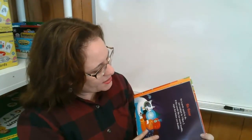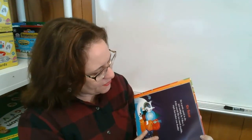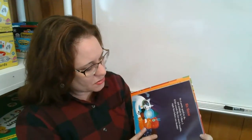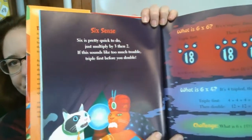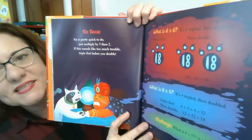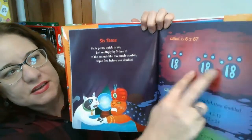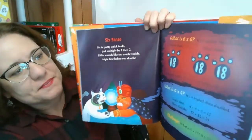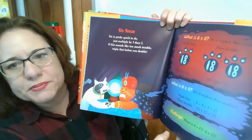Six cents. Six is pretty quick to do. Just multiply three by three and then two. If this sounds like too much trouble, triple first before you double. What is six times six? It's six tripled then doubled — so you triple it first and then you double it. What is six times four? It's four tripled and then doubled.